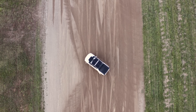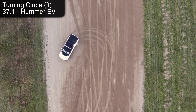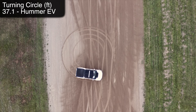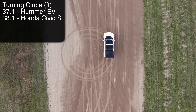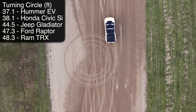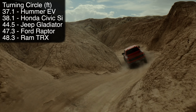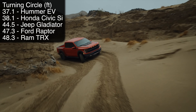When the rear wheels turn opposite the fronts, it drops the Hummer's turning circle to 37.1 feet, instead of 44.3 feet if the rear wheels were to remain straight. For reference, that's better than a Honda Civic Si — it really makes the competition look silly. The turning circle is a full 10 feet better than the Ram TRX or Ford Raptor.